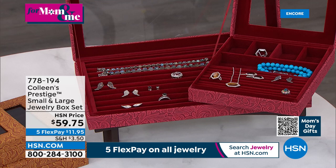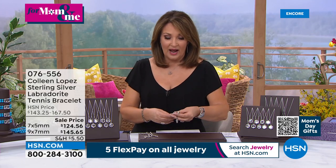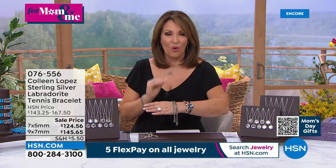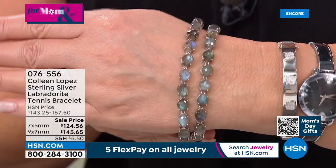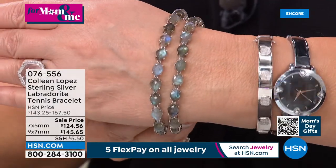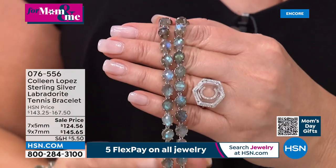Next up we're going to talk labradorite. This bracelet is what we call triple-A labradorite — triple-A quality from Labrador, Canada. It is gorgeous, facet grade — more often than not this is not what we get to show you. We don't see triple-A and we don't see this facet grade where they actually facet it. It's absolutely beautiful.